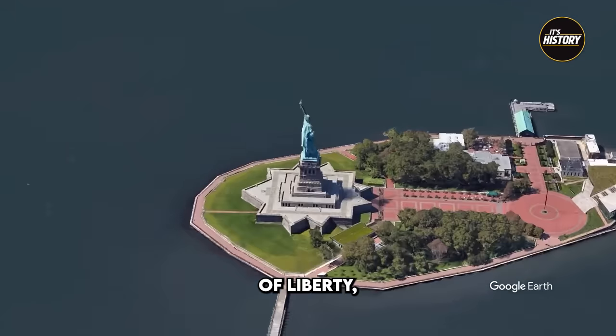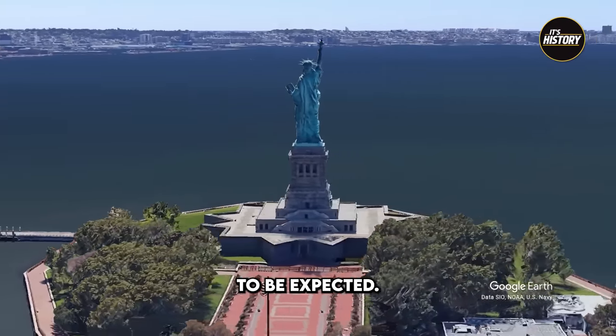Given the infamy of the Statue of Liberty, some degree of urban legend is probably to be expected.